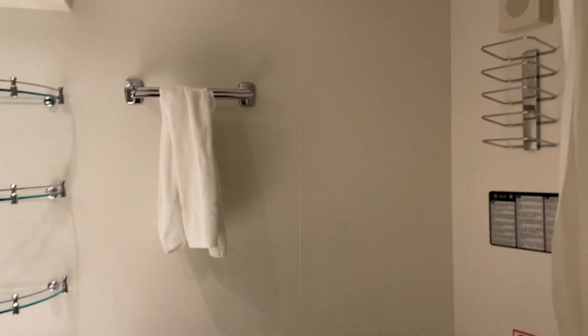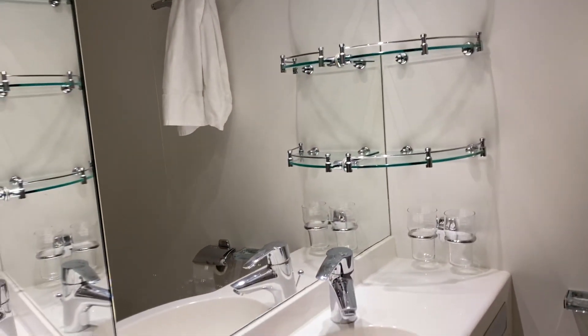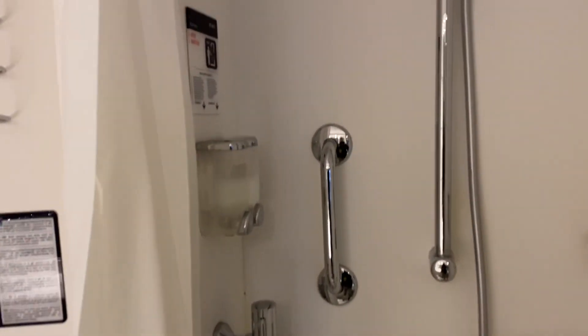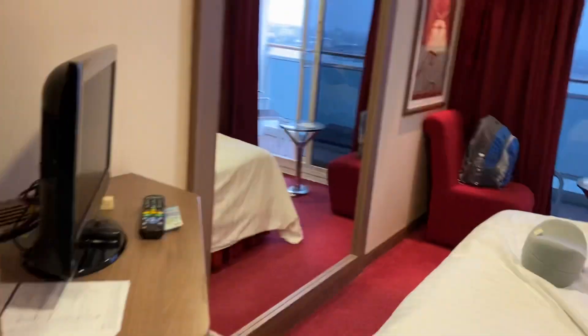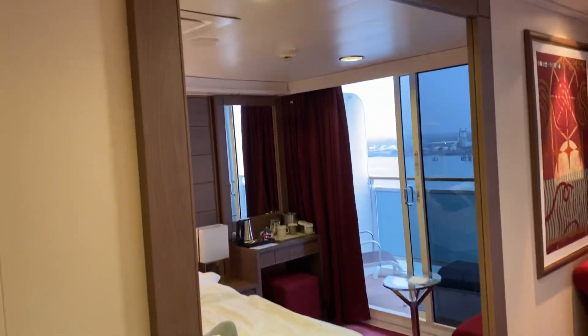The bathroom is small but functional. There's a shower with a curtain, and it comes with shampoo and shower gel. It is rather small with the curtain — the curtain does want to stick to you, so not the best. But plenty of power.